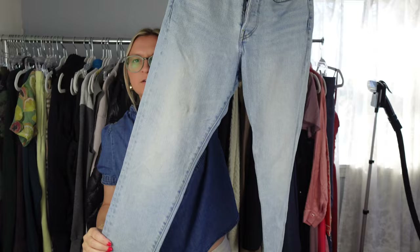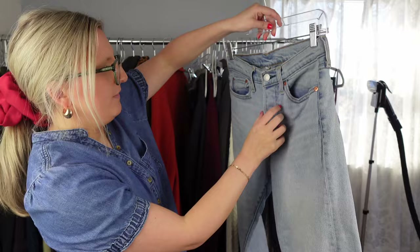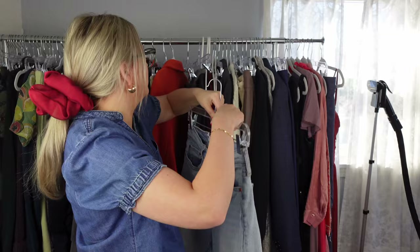Next I have these Levi jeans — they're not skinny leg. I would say maybe they're straight leg, but they don't have the style name or number on the tag. There are some numbers on the materials tag that I can type in to find out what style these are. They do have the button fly. I just kind of threw these in my cart.